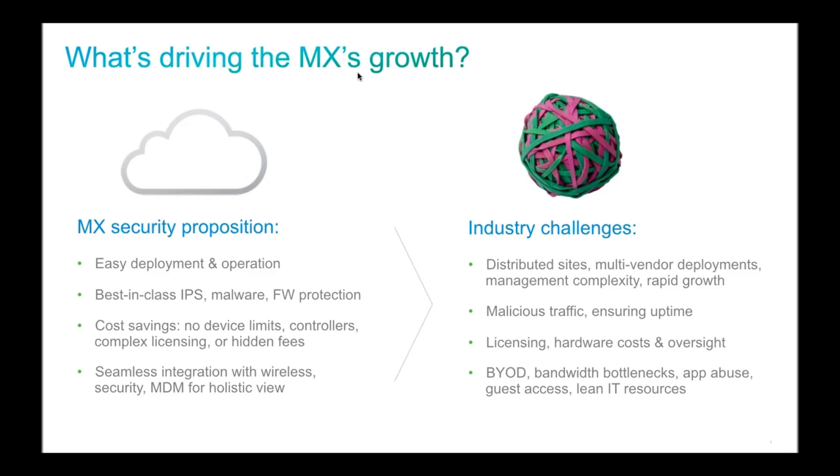Cisco Meraki is a cloud-managed networking vendor — a branch of Cisco — offering cloud-managed network devices including security appliances, switches, access points, and MDM clients. These products are managed via a cloud dashboard rather than a command line or local GUI. That centralized web dashboard is the key differentiator, and the ease and intuitiveness of the interface is a big part of the value proposition.